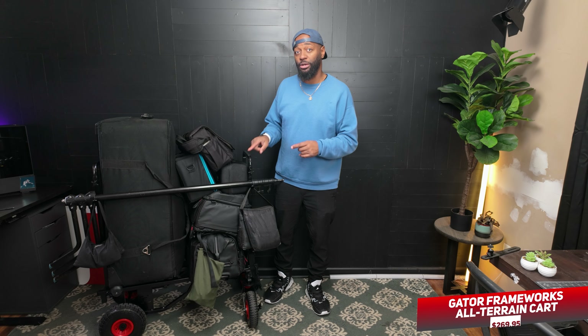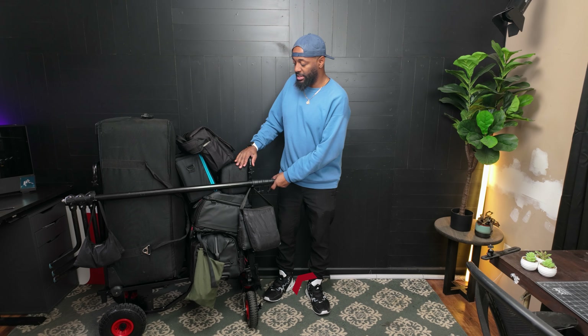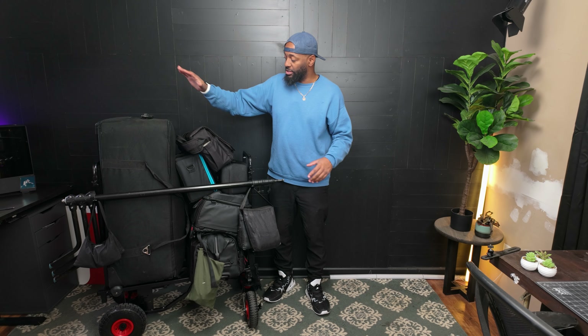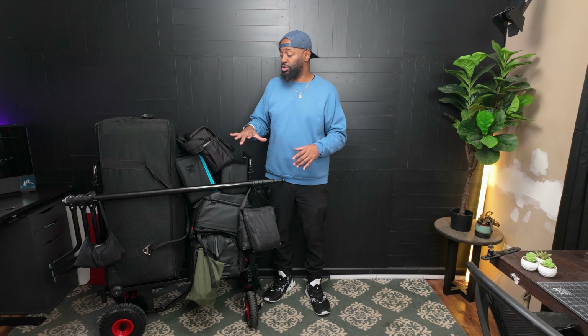Even if you're going to get a production cart, get the ones with the bigger wheels — thank me later. By getting this I'm able to put my C-stand, my sandbags, my tripod bags, and everything else on it and do one trip from the car. Before I purchased this I would have to take three or four trips to load my gear into the venue, then another three or four trips at the end of the night.